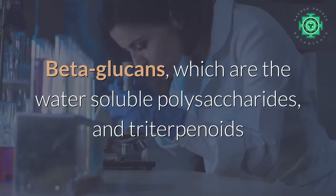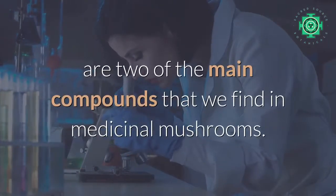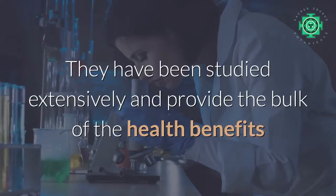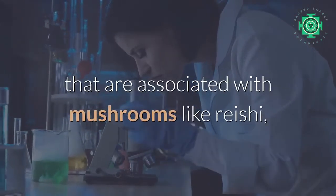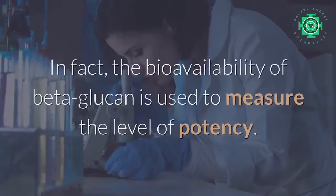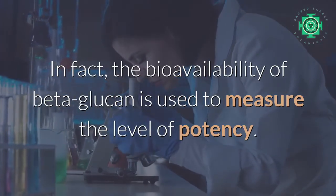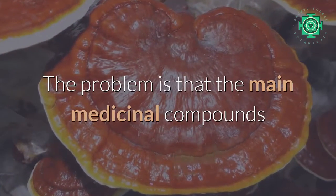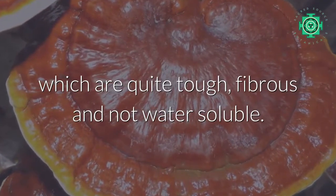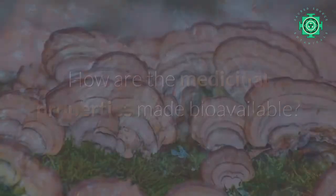So if you have a basic dried mushroom powder, you have to extract it yourself to take advantage of all its medicinal healing powers. Why is that? Beta-glucans, which are the water-soluble polysaccharides, and triterpenes are two of the main compounds found in medicinal mushrooms. They have been studied extensively and provide the bulk of the health benefits associated with mushrooms like reishi, turkey tail, cordyceps, chaga, and lion's mane. In fact, the bioavailability of beta-glucan is used to measure the level of potency. The problem is that these main medicinal compounds are locked inside the cell walls of the fungi, which are quite tough, fibrous, and not water-soluble.